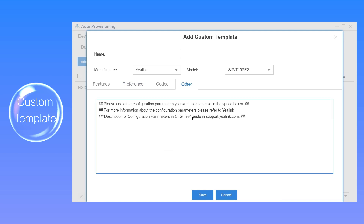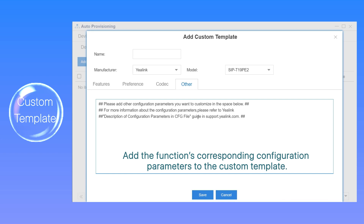It's more than that we can do on our Yealink and VTEC IP phones now. And more and more brands of IP phones will be supported, of course. With the new firmware, we can add the function's corresponding configuration parameters to the custom template.